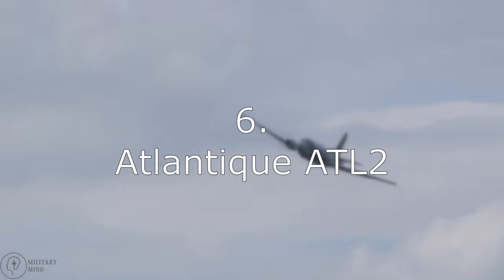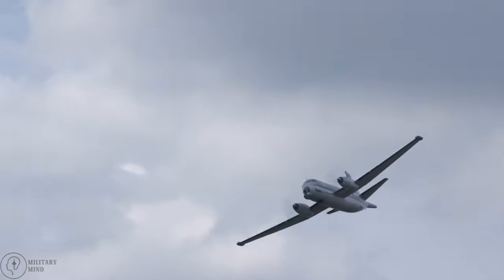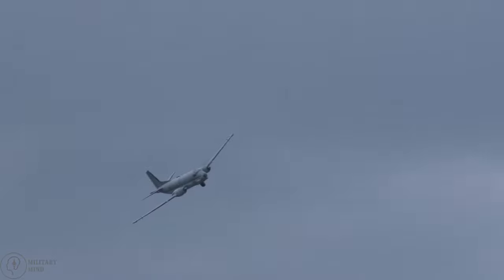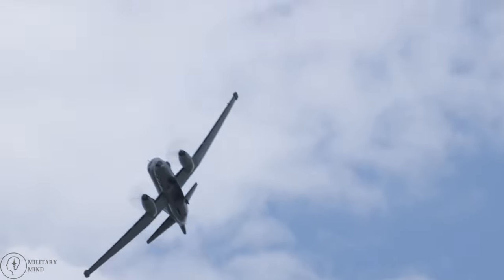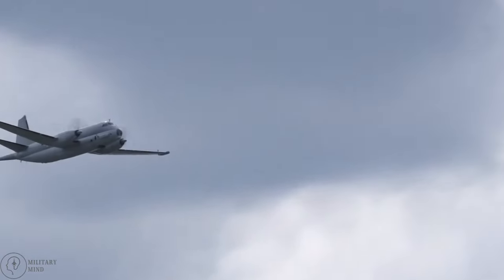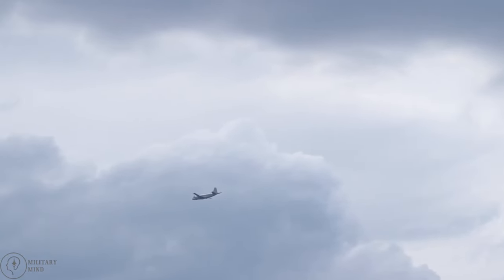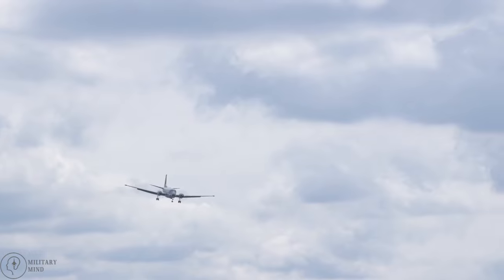Number 6: Atlantique ATL-2. The Dassault Breguet Atlantique-2 was introduced to the French Navy's Marine Nationale in 1992. It is based on an aircraft designed in the 1960s called the Breguet Atlantic. The aircraft was used by the French Navy during a number of wars and peacekeeping operations, including those in Kosovo, Libya, and Romania. The Atlantique-2 can fire the Aérospatiale AM-39 Exocet anti-ship missiles, along with depth charges, mines, and torpedoes. Propelled by two Rolls-Royce Tyne engines, it has a top speed of 600 kilometers per hour and a range of more than 7,300 kilometers, and can transport up to 3.5 tons of weapons.